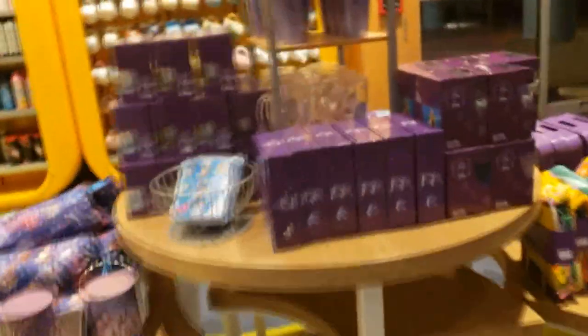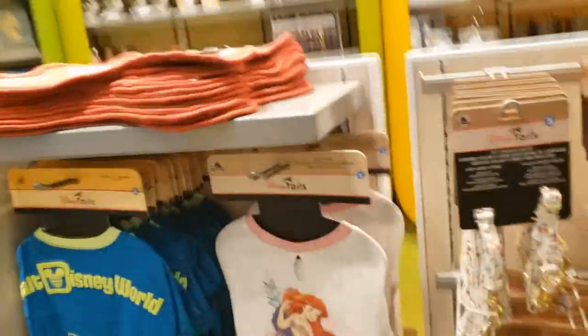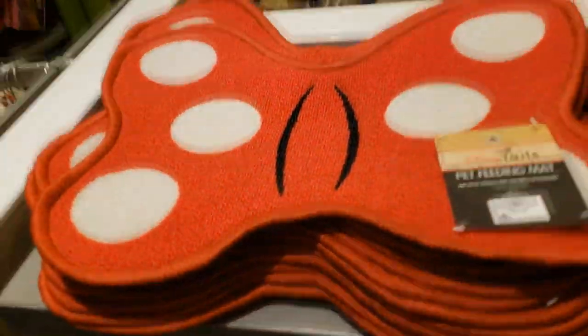And then over here we have various purple items that are supposed to go with the other items. Toy Story summer stuff is 30% off. More pet stuff — there's a little mat for your pet.